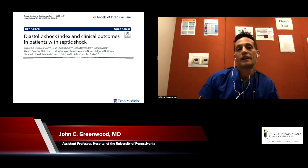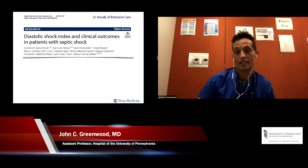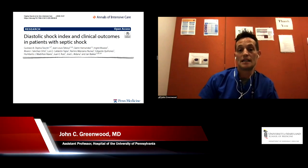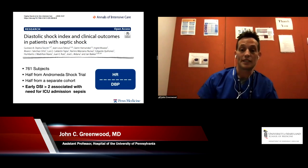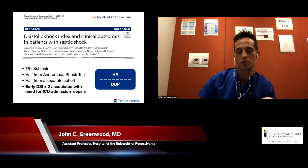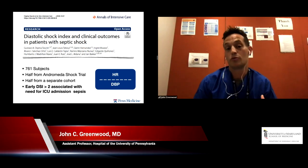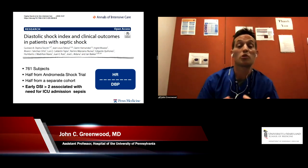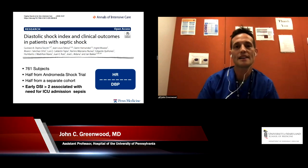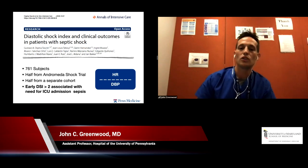This was an important article that came out this past year defining something called the diastolic shock index, in particular relation to clinical outcomes in patients with septic shock. Written by Glenn Hernandez and his group in South America, they took their Andromeda shock series and combined it with a cohort from an additional 20 ICUs in Brazil and other South American countries — 761 total subjects — and looked at this concept of diastolic shock index.